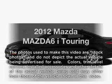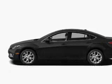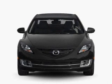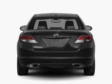Introducing the 2012 Mazda Mazda 6. This is the set of wheels you've been looking for, with an efficient four-cylinder engine that responds smoothly to its five-speed automatic transmission.